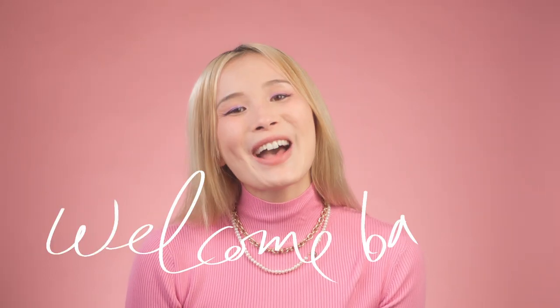Hey skincare nerds, it's Kathy. Welcome back. I've been getting a ton of requests from you guys asking for help finding a good sunscreen. That makes me feel super happy and proud because sunscreens are such an important part of your skincare routine. I even made an ultimate guide talking about everything you need to know about it last year, but it's time for an update.